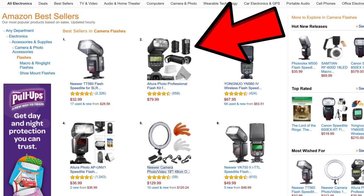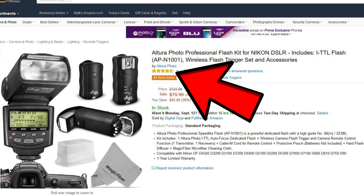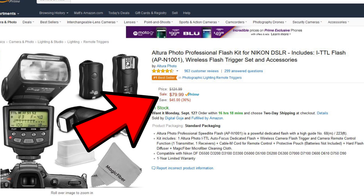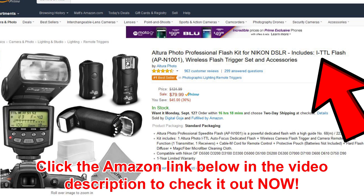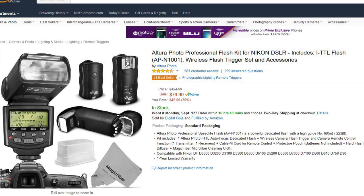Altura Photo is number two. I hadn't heard of these guys until fairly recently, but this is well reviewed at four and a half out of five stars with 958 reviews. It's $79.99 — listed at $124 — and it's an iTTL flash that works for Nikon. For $79.99, you're going to get most of the goodness out of a Nikon flash, so it's not really surprising that this is a best seller.